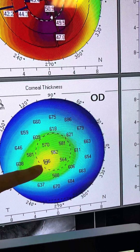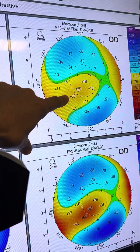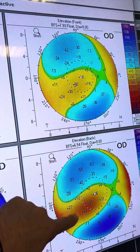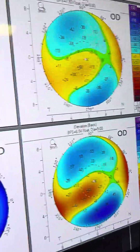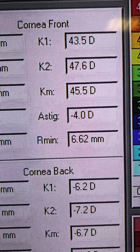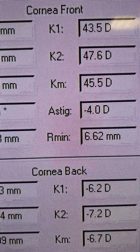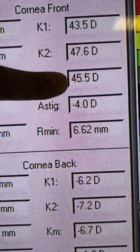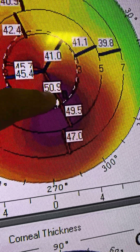We can see the cone center evident on the backside of the cornea, less so on the front side. You can see how much steeper the back of the cornea is. These keratometries are 43 and 47, average 45.5, which unfortunately do not underline the steepest part of the cornea, which is 51.